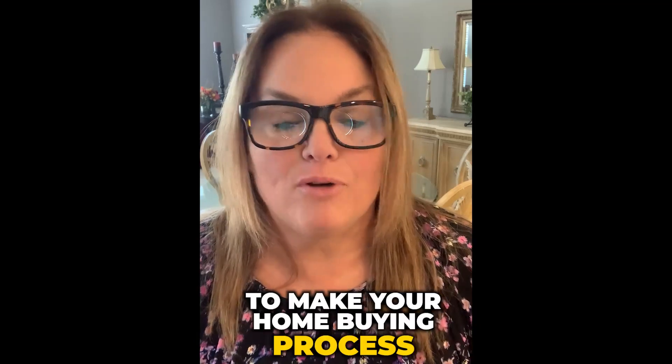Michelle Snyder here, local realtor in Indianapolis, and on today's Weekly Minute, I'm going to give you three steps to make your home buying process easier.